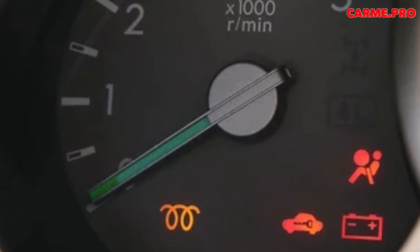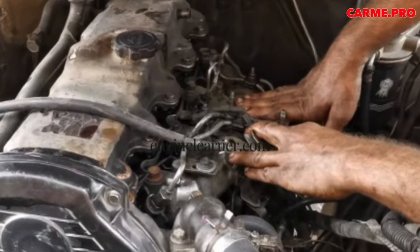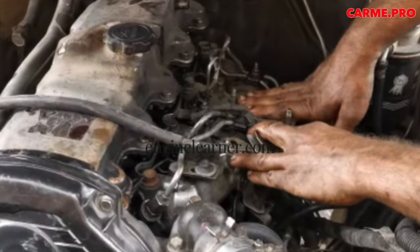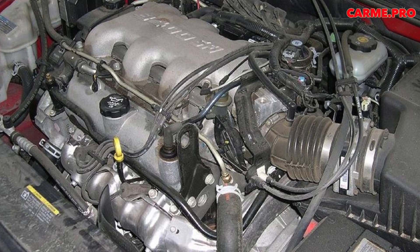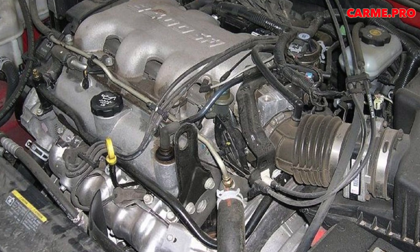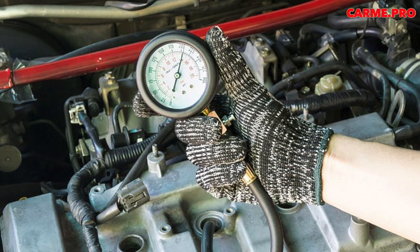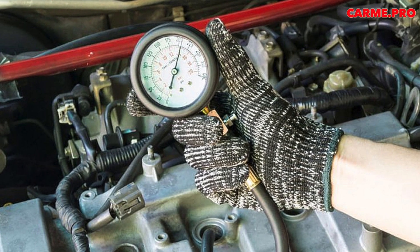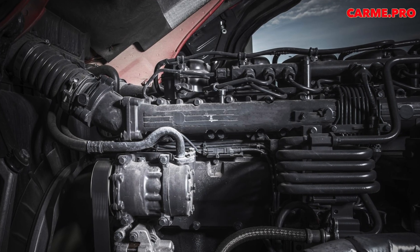Sometimes a malfunction occurs due to a burnt-out gasket under the head. Compression problems can be identified at a service center using a fairly simple procedure — the car must be left in the workshop to cool down, then the mechanic unscrews the injector and performs a compression test. When installing the injectors back in place, it is necessary to use new washers. The more cylinders and the more difficult the access, the higher the cost of the job.